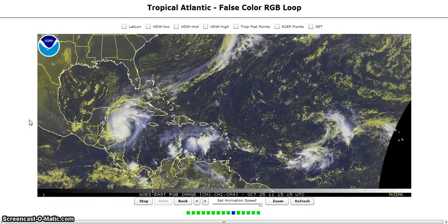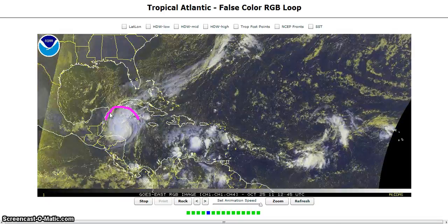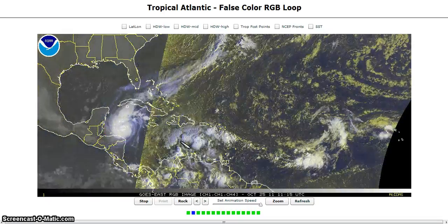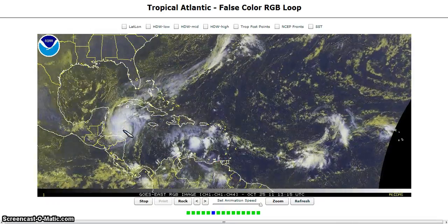Welcome to today's Tropical Tidbits for Tuesday. Over here in the Atlantic we have a couple of things to watch. First, the big one is Hurricane Rina, and we're also going to discuss 97L briefly, but we're going to talk about Rina first.